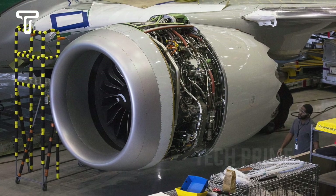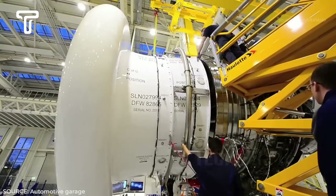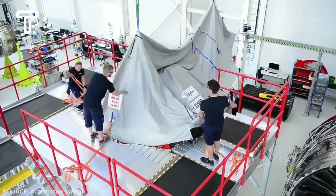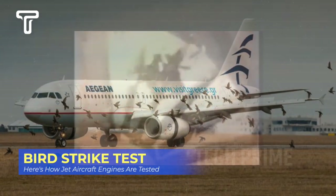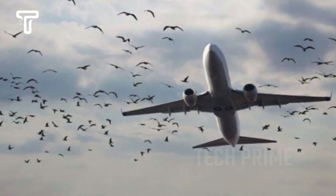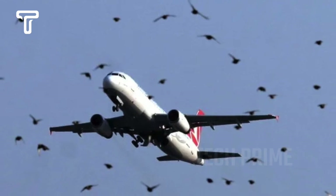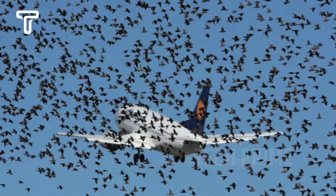After the water and ice shooting tests, the jet engine will undergo another test phase that is crucial but quite unique. This process is named the Bird Strike Test. Uniquely, this process is carried out by shooting fresh chicken carcasses into the spinning jet engine. The purpose is to see how strong the jet engine is when it accidentally passes through a flock of birds.